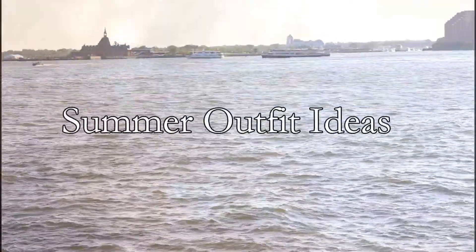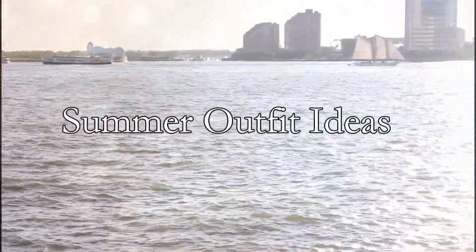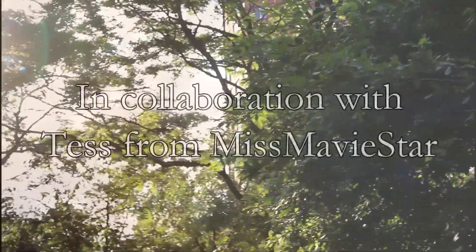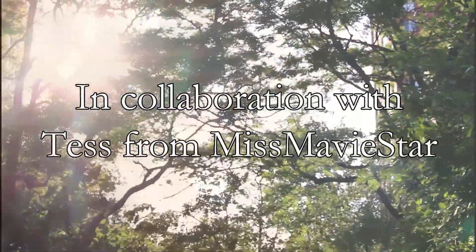Welcome back to Primal Beauty Queen. Today I'm going to be sharing with you some summer outfit ideas. This video is in collaboration with Tess from Miss Mavistar.